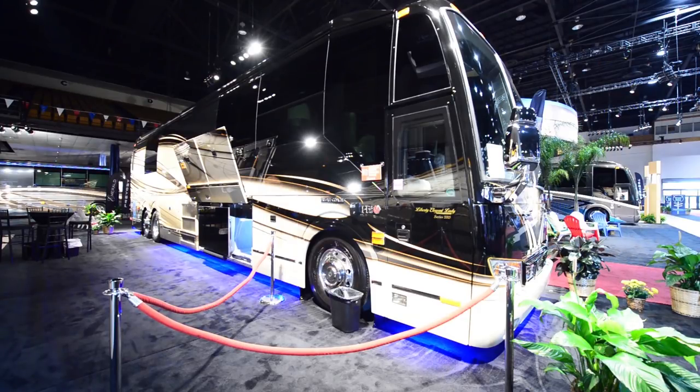So basically what we're going to do right now, I'm going to talk about some specifications of this particular model, and then G and I are going to do a tour. This is a 2015 Liberty Elegant Lady, a Prevost model, the H345 VIP.